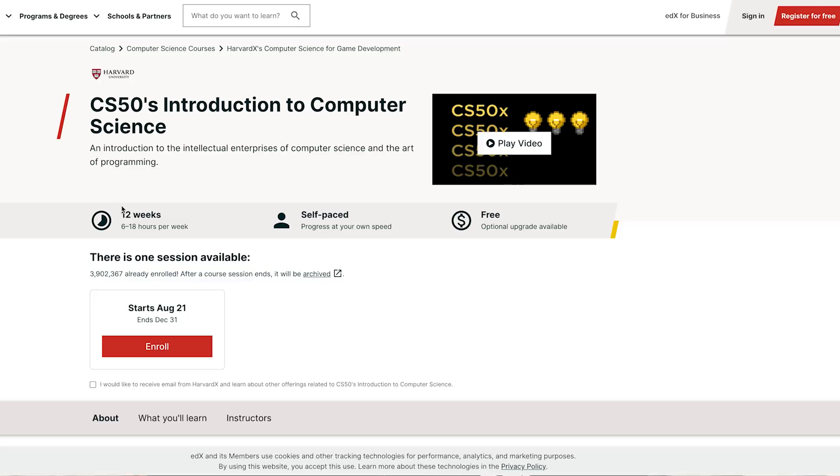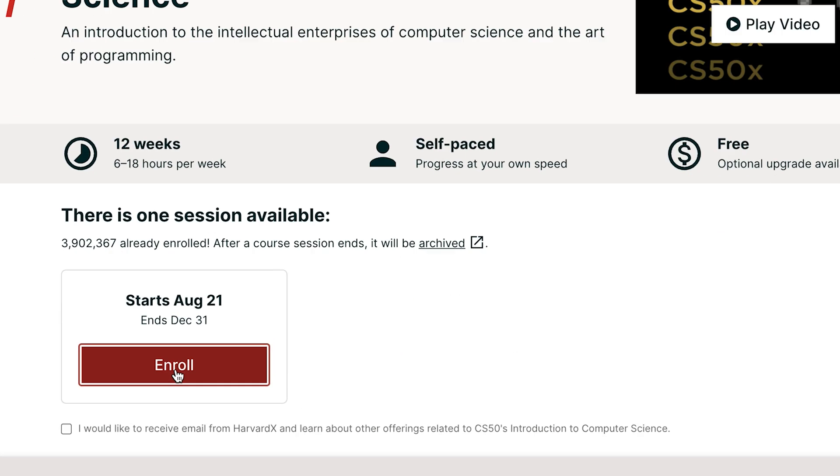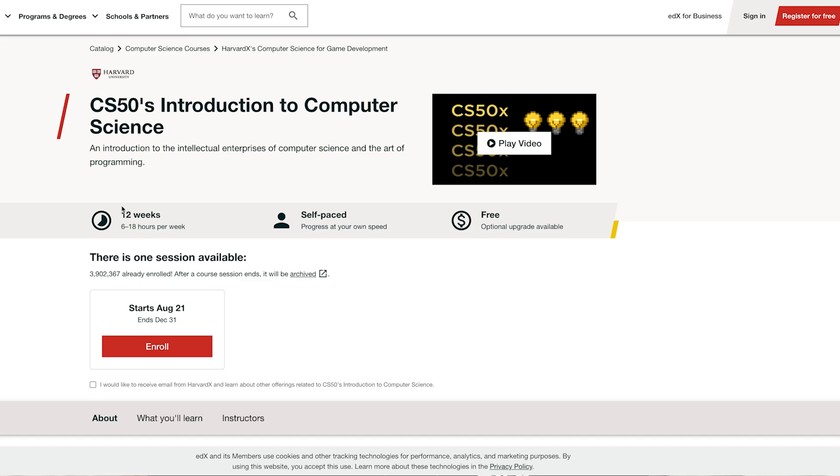If anything I just talked about in this course was interesting to you, I'd highly encourage you to go check out Harvard CS 50, which is their version of our Comp 140 — an introductory computer science course that is great, super structured, great curriculum, and online, so 100% free.